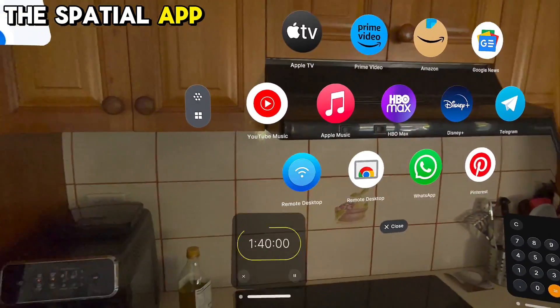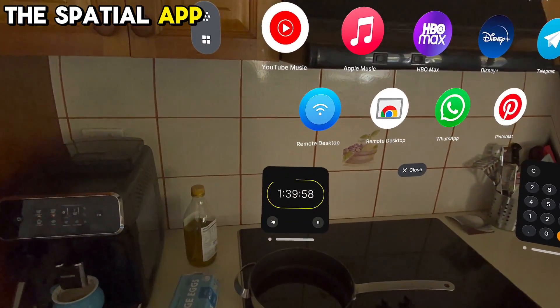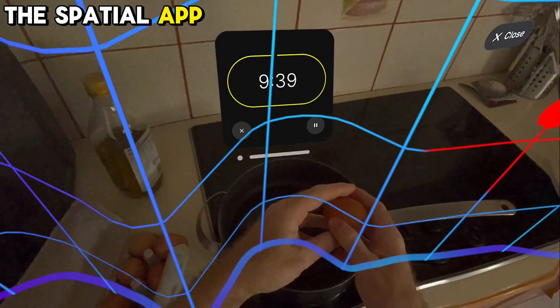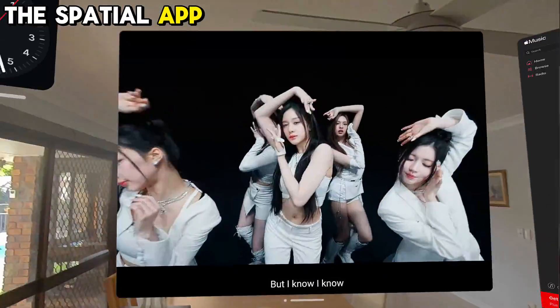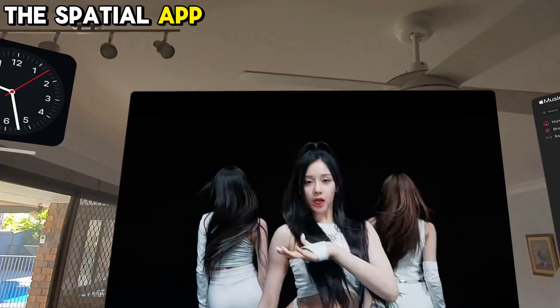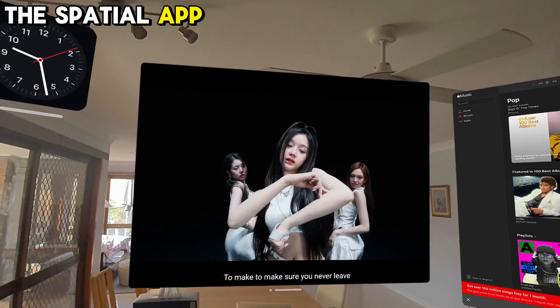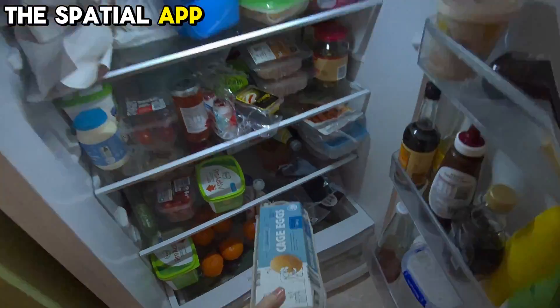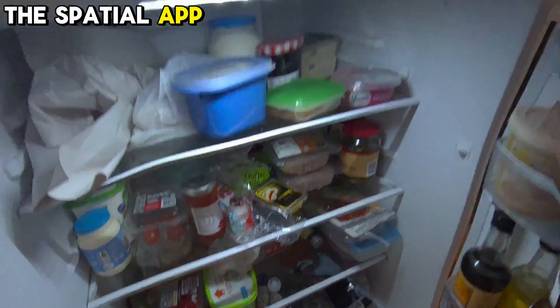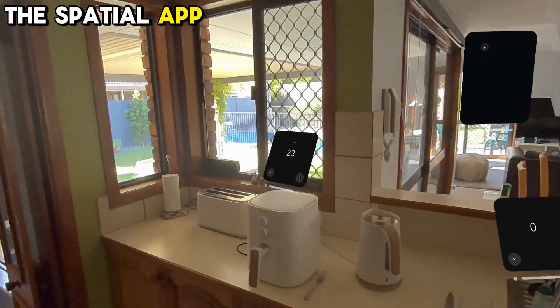The Spatial app for the Quest is a groundbreaking innovation that transforms your MetaQuest headset into a spatial computer. You can arrange web apps around you, creating a customized ecosystem that suits your needs. Whether you're browsing the web, working on projects, cooking, playing games, or simply relaxing, the Spatial app offers an unparalleled level of flexibility and freedom.